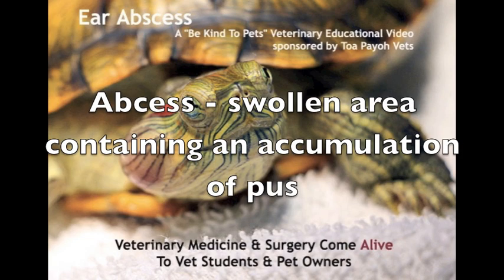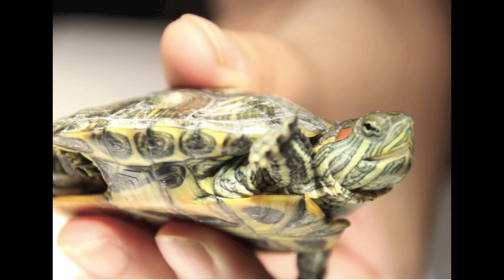An abscess refers to a swollen area containing an accumulation of pus. On 3rd January 2018, a worried young lady WhatsApps Dr. Singh about the lump on her terrapin's face.